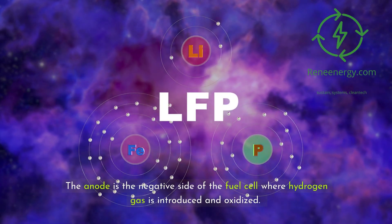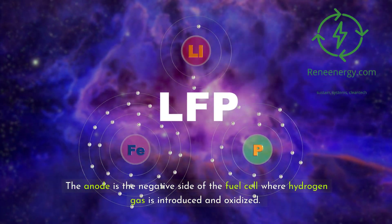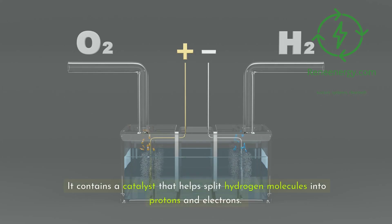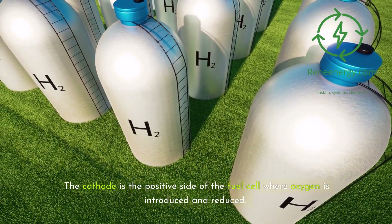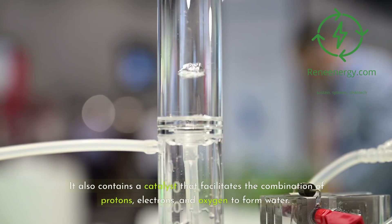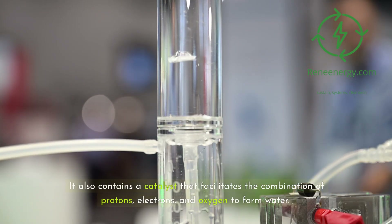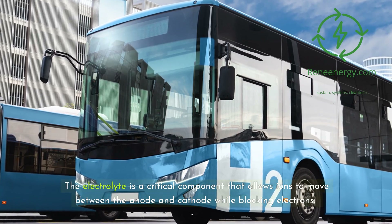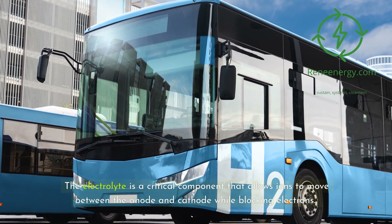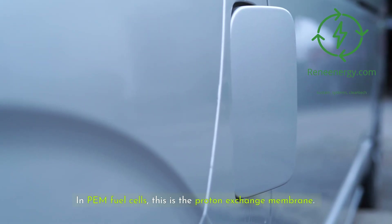The anode is the negative side of the fuel cell where hydrogen gas is introduced and oxidized. It contains a catalyst that helps split hydrogen molecules into protons and electrons. The cathode is the positive side of the fuel cell where oxygen is introduced and reduced. It also contains a catalyst that facilitates the combination of protons, electrons, and oxygen to form water. The electrolyte is a critical component that allows ions to move between the anode and cathode while blocking electrons. In PEM fuel cells, this is the proton exchange membrane.